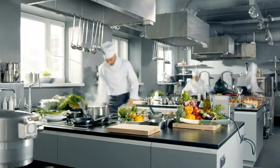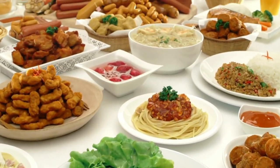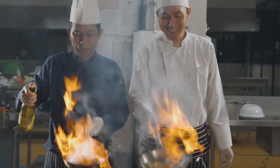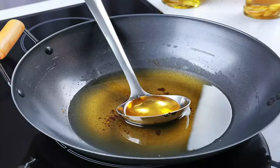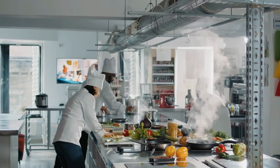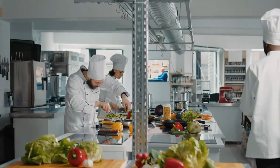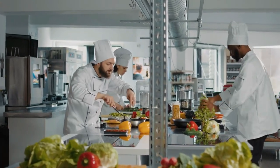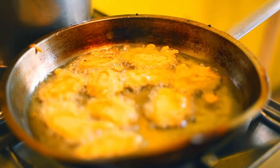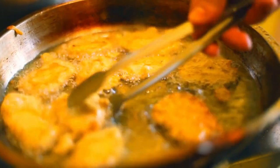Picture this: a bustling kitchen, savory aromas wafting through the air, and a chef with years of experience renowned for their crispy delights. Chef had a secret ingredient — their trusty reused cooking oil — and believed in the magic it added to their creations. Little did chef know, a culinary storm was brewing. As chef reheated the oil, a chemical ballet unfolded. The oil, once a pristine partner in flavor, underwent a transformation.